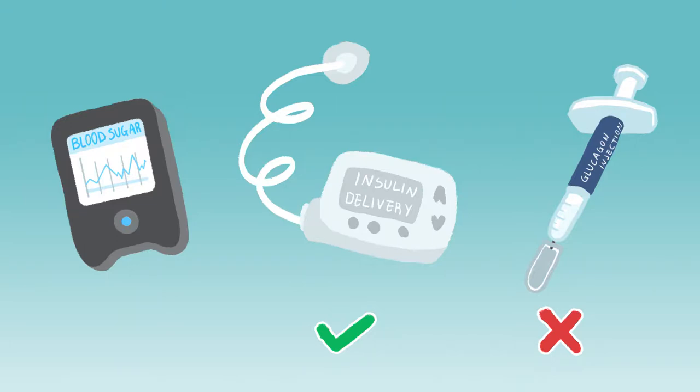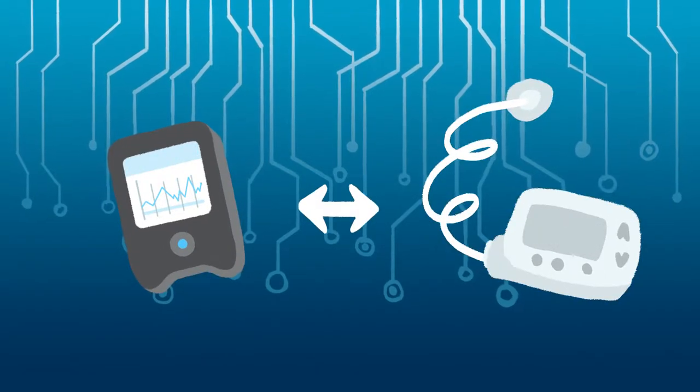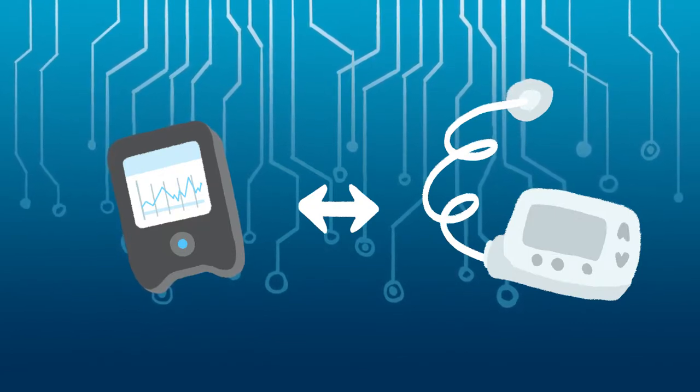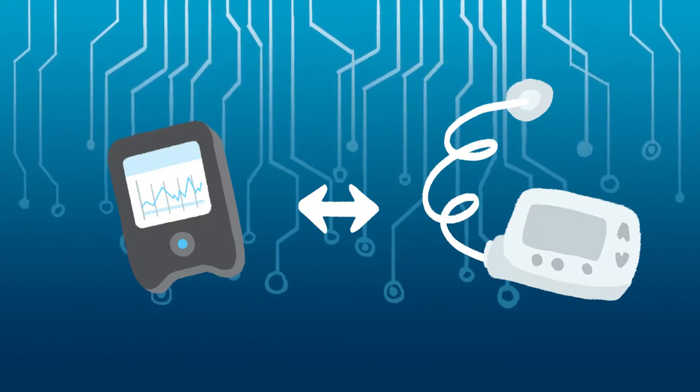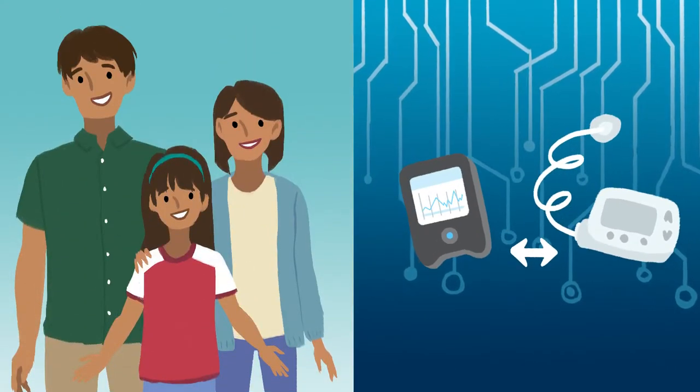If you want to get even more technical, we could call them hybrid closed-loop devices. A hybrid closed-loop device is a combination of an insulin pump and a CGM. It's designed such that the two devices can communicate with each other and automate the rate of delivery of insulin, based on a computer algorithm, so that you do not need to approve every minute-to-minute change that it makes. It is thought of as a closed-loop because it has taken the human factor largely out of the decision-making loop.